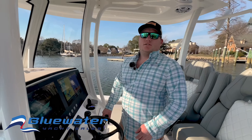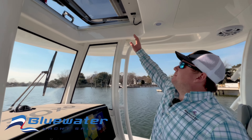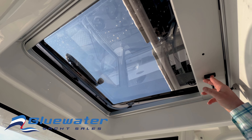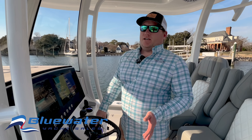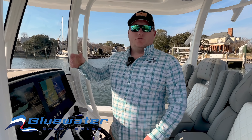Down here at the helm, we just came from up top. Simple push button gets the enclosure to close, making it so that you can get out of the weather on those days where you're taking spray or you've got a lot of wind — you can close that up.